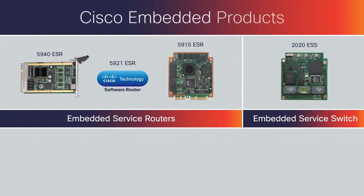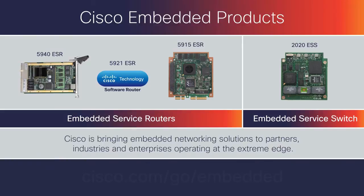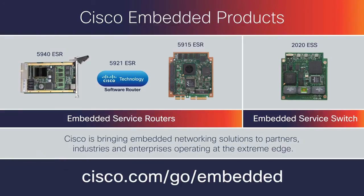Cisco is making this a reality today by bringing embedded networking solutions to partners, industries, and enterprises operating at the extreme edge. To learn more about Cisco-embedded products, visit us on the web.